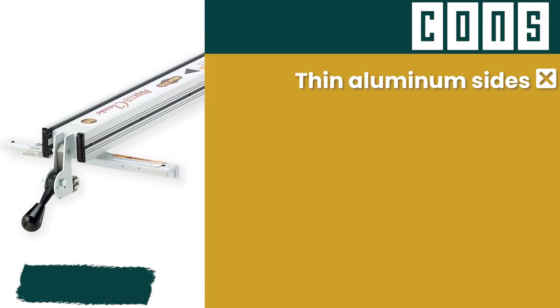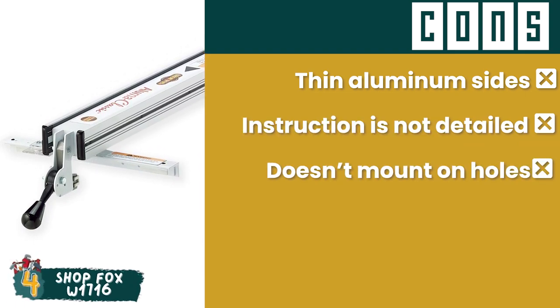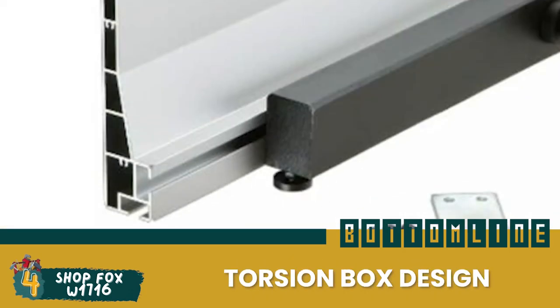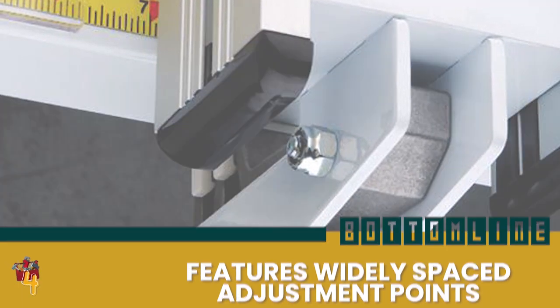However, its aluminum on the sides is thin, its instruction manual is lacking in detail, and it does not mount on pre-existing holes. Bottom line is, it has a cam lever front locking mechanism, it has a torsion box design that enables it to fit any table saw, and it features widely spaced adjustment points for precise setup.